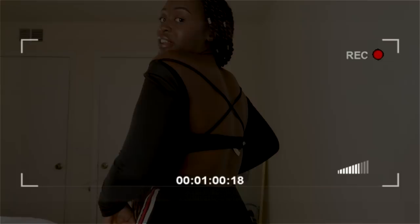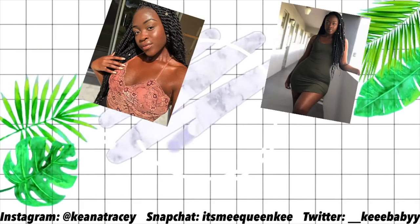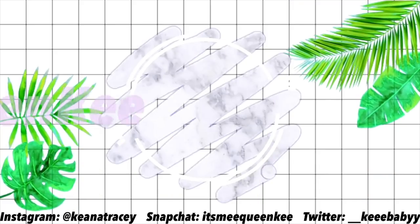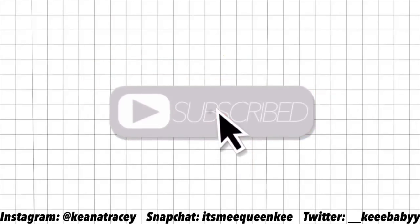Where's the other half of the halter top? And hopefully I don't get flagged for this video. Hey kings and queens, welcome back to my channel. So today we have a fun video because I've never done one of these and I always love watching them, so I'm excited.